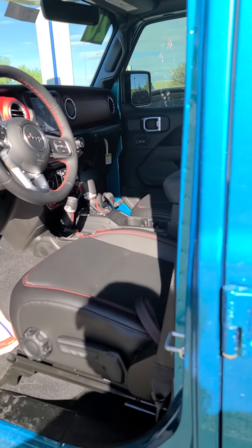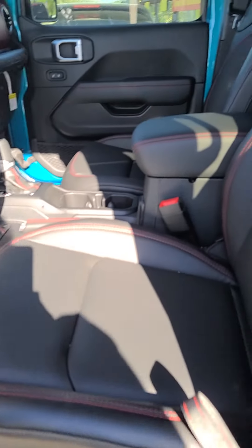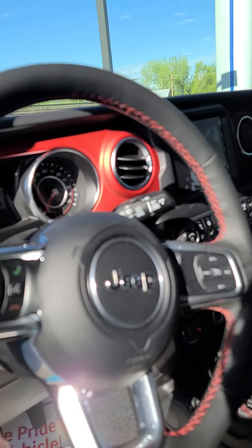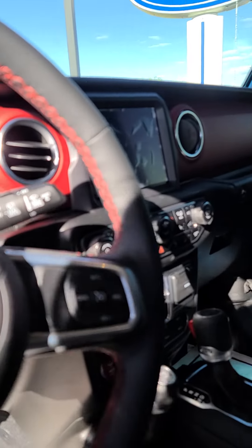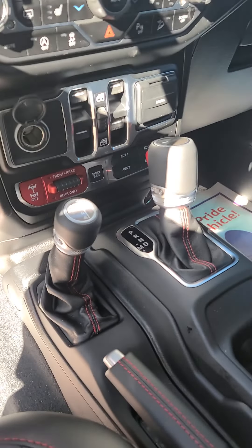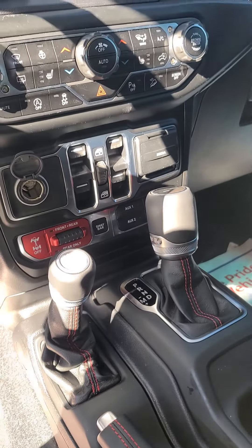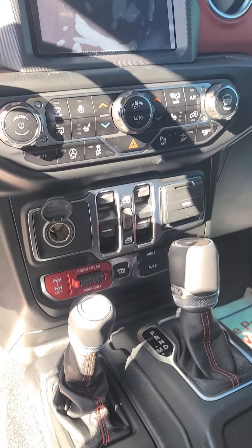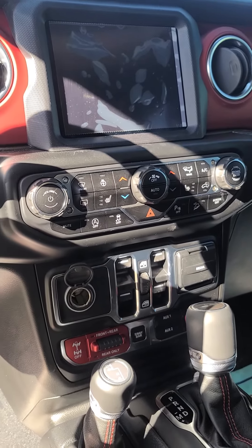This is a fully loaded Rubicon with a leather interior, red dash, three-piece removable hardtop, front and rear locker, sway bar, four auxiliary ports, huge seats, and heated steering wheel.